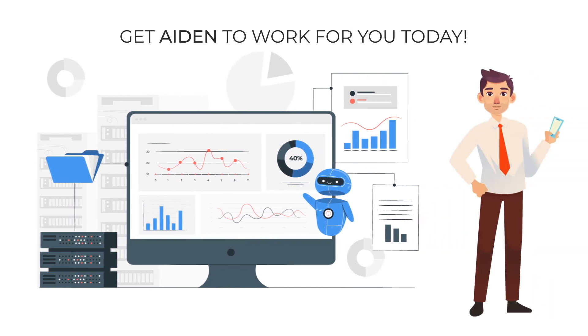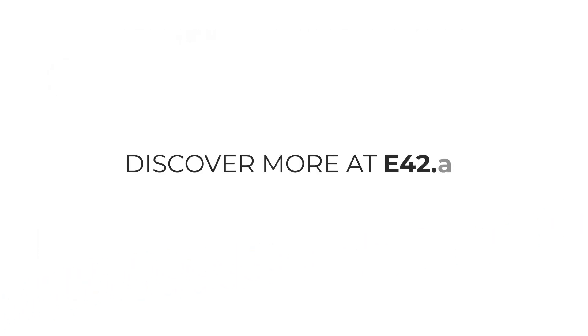Get Aiden to work for you today. Discover more at E42.ai. Thank you.